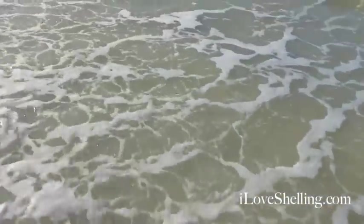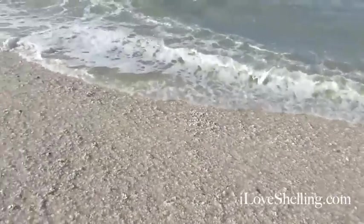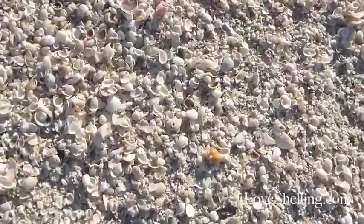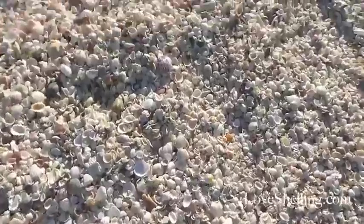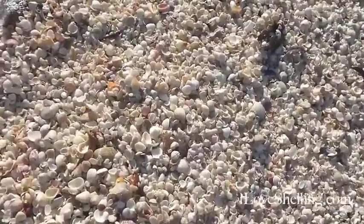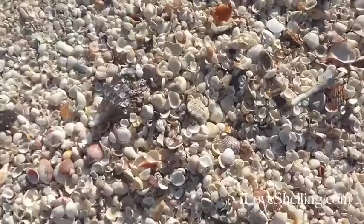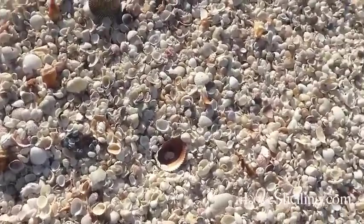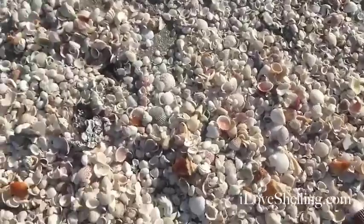And it is still coming in. It's still coming in. Let's see if there's any new things that came in. It's a pretty scallop. Lots and lots — beautiful, beautiful shells.